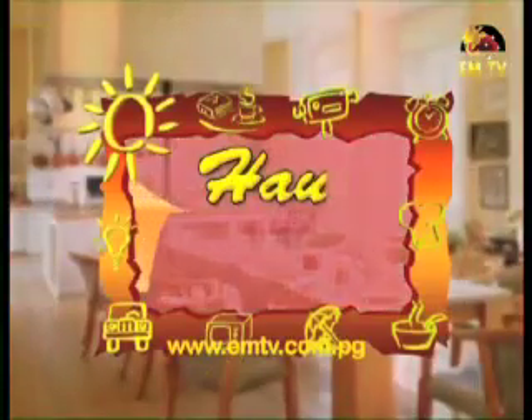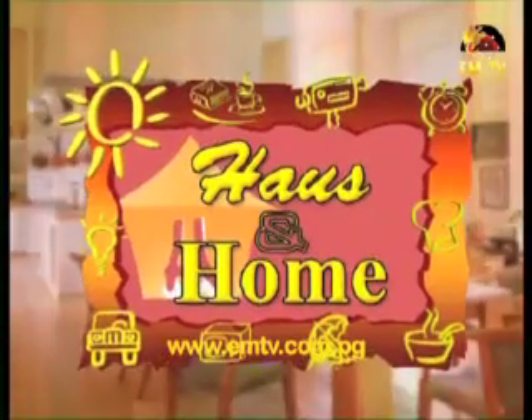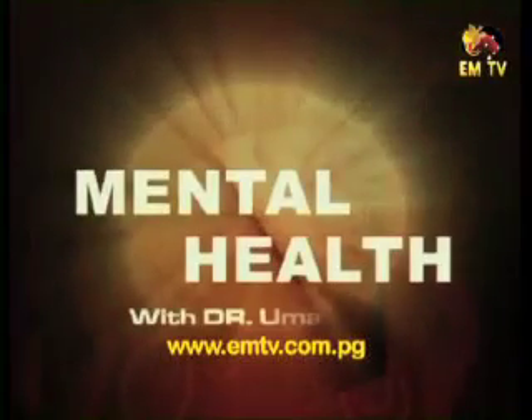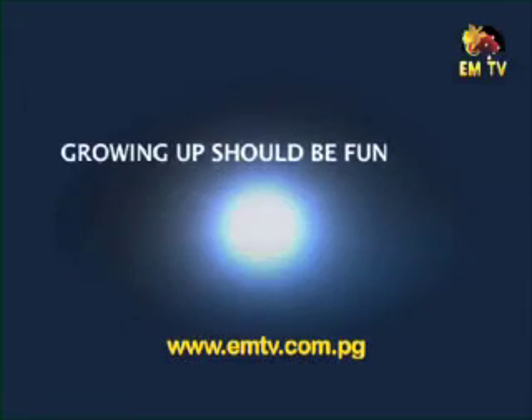Coming up after the break we join Dr. Ambi for more on mental health. Hi viewers, welcome to the mental health segment. This evening my topic is: growing up should be fun.